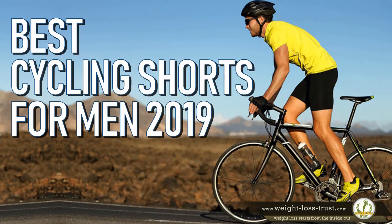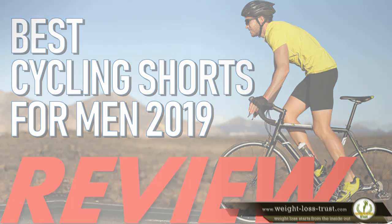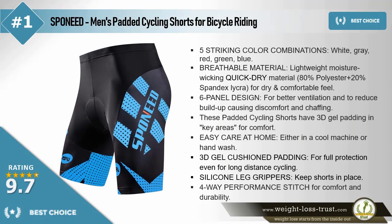Best cycling shorts for men in 2019 review. The best choice: Spaed men's padded cycling shorts for bicycle riding. Five striking color combinations: white, gray, red, green, blue. Breathable material — lightweight, moisture wicking, quick dry material: 80% polyester plus